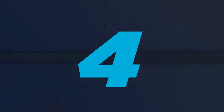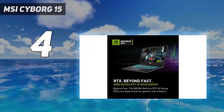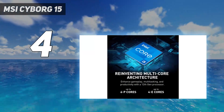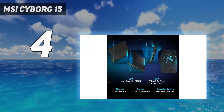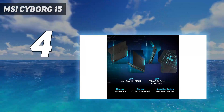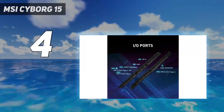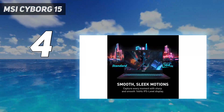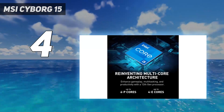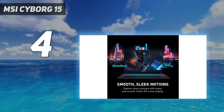Coming in at number 4: the MSI Cyborg 15, at $999, is a cyberpunk-inspired gaming laptop that won't destroy your wallet. Packing a 13th-gen Intel Core CPU and an NVIDIA RTX 4050 GPU, this laptop delivers solid gaming performance for $1,000. Toss in a 144Hz 15.6-inch display and you have a machine that's a great entry into the world of PC gaming.